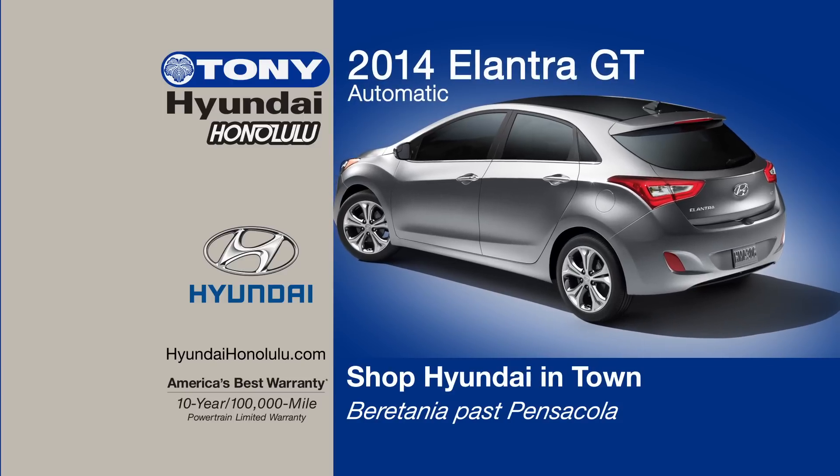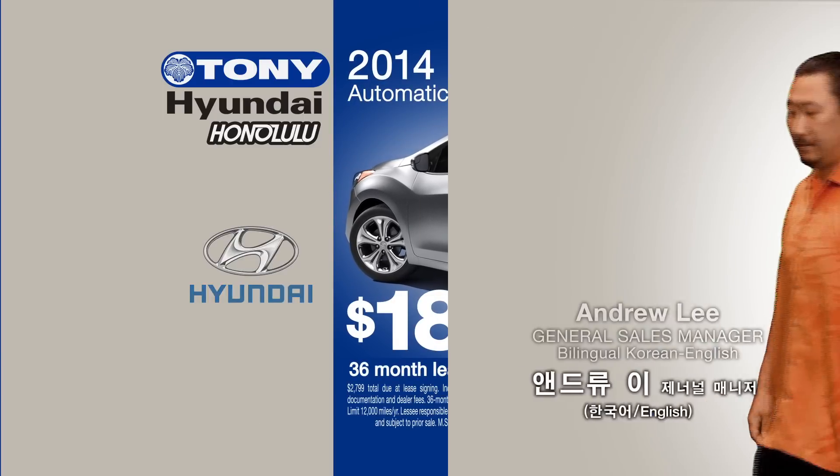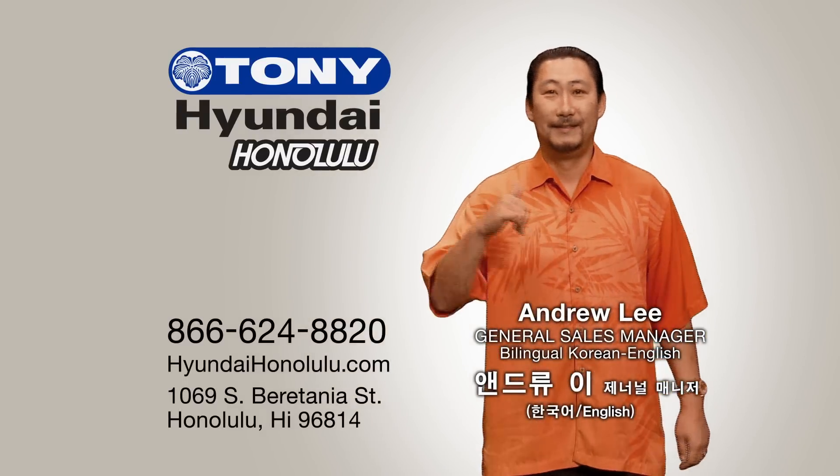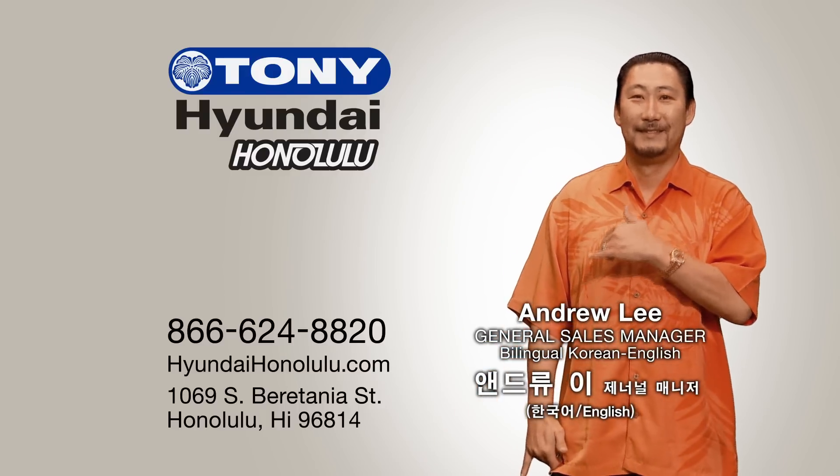A 2014 Elantra GT is on sale, only $189 a month at Tony Hyundai Honolulu. Just visit Andrew Lee, General Sales Manager and bilingual Korean-English speaker at Tony Hyundai Honolulu.